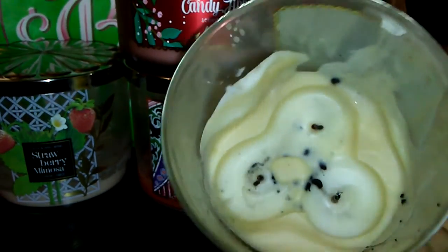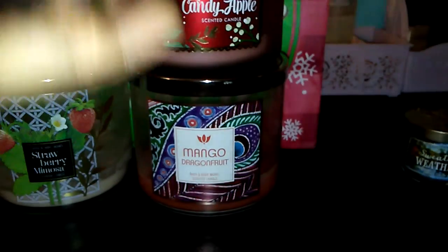This one did have a little crazy of a burn — maybe it was my fault. But I would definitely repurchase this one next year.